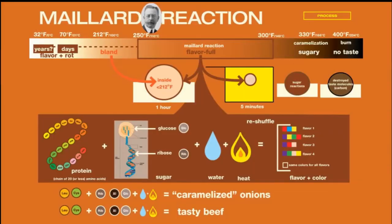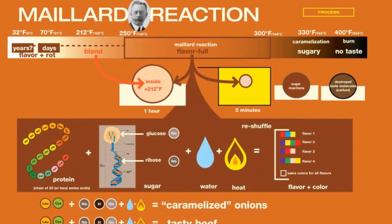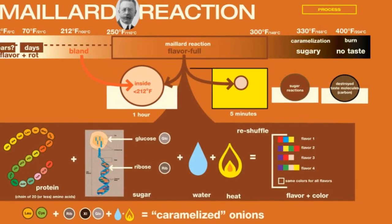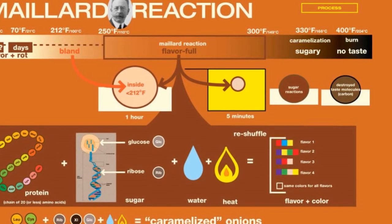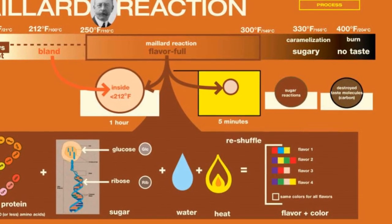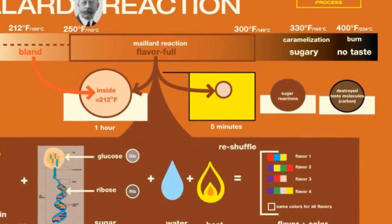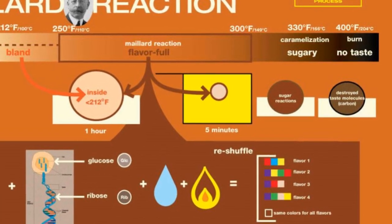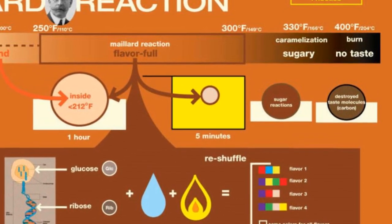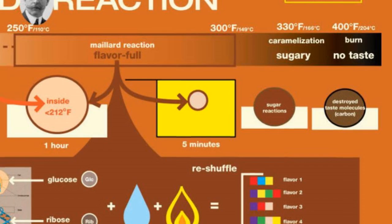Everybody knows that frying makes food taste better than boiling. This difference is due to a chemical reaction known as the Maillard reaction. This chemical reaction is probably the most famous chemical reaction in culinary science, and it is important for improving the flavor of the food ingredients being cooked. At a temperature between 250 to 300 degrees Fahrenheit, the molecules on the food surface will interact with each other and form molecules that provide flavor to the food.